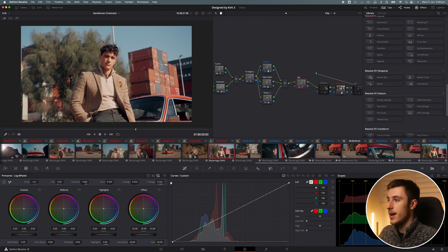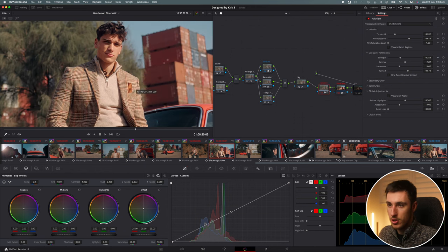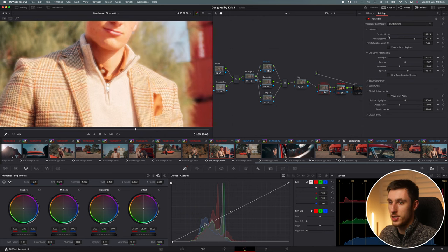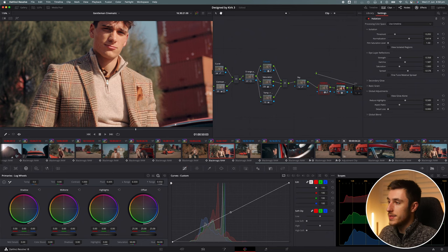One of my favorite parts of this whole process was adding a little bit of halation into the image. You can see on his collar there's a little bit of orange glow, which is very reminiscent of film. This is just a built-in effect in DaVinci Resolve. My settings were around 0.202 and 0.614. If you drag up the halation too much, everything gets really crazy, so I found a nice little middle ground — slight adjustments are the important thing.